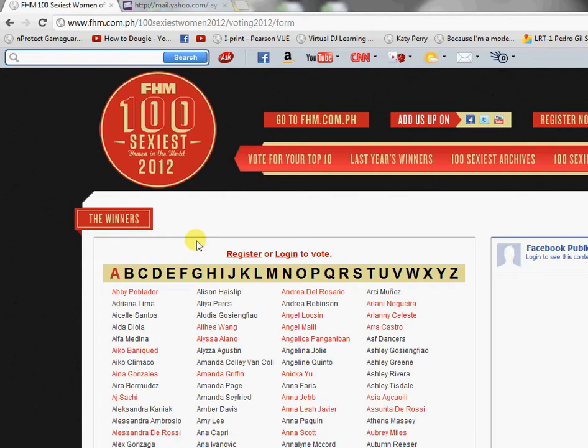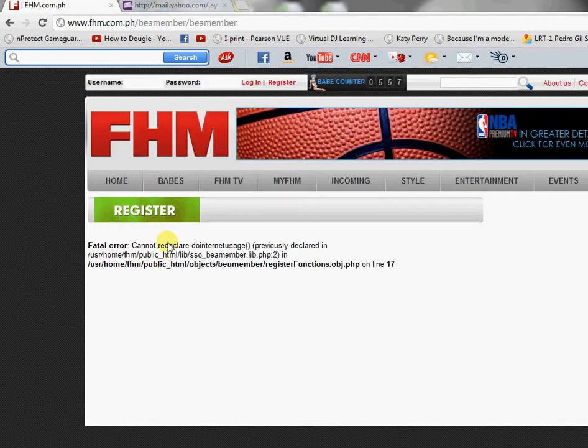First, click the link in the description box. That link will take you to this page. To vote, you need to either register or log in. If you don't have an account yet, register first. If that's the case, click Register, then click Register again.